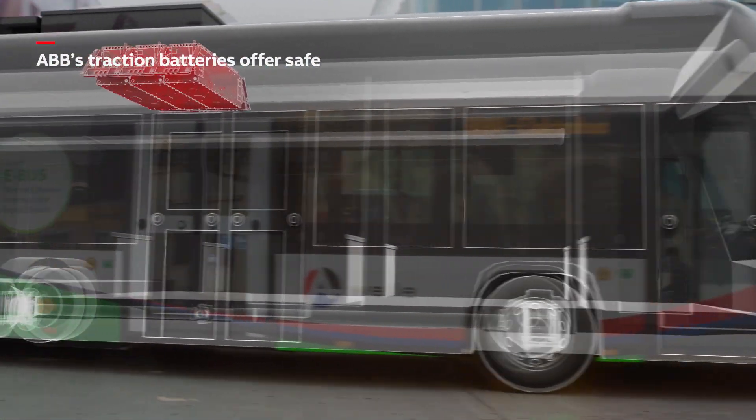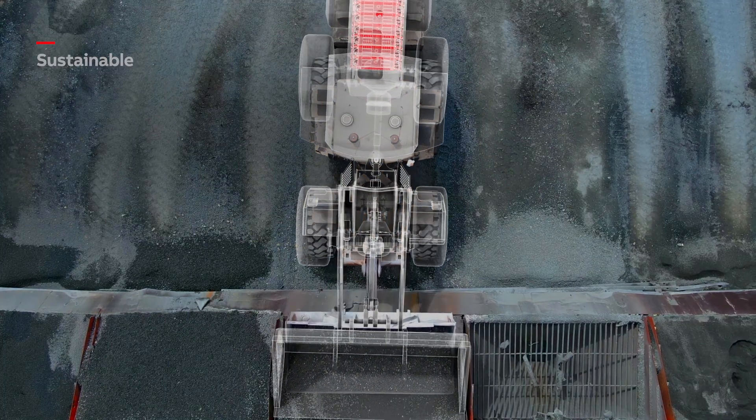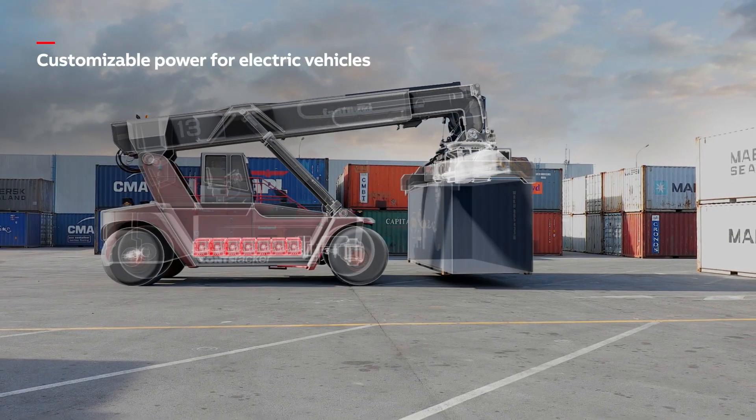ABB's traction batteries offer a safe, sustainable and fully customizable way to power vehicles and fleets of any size.